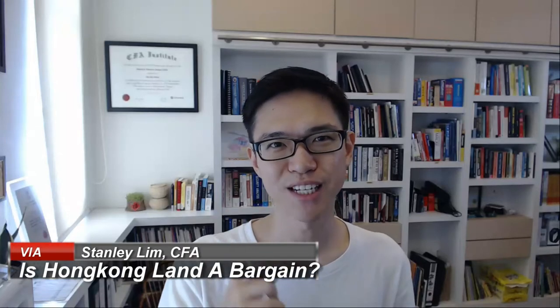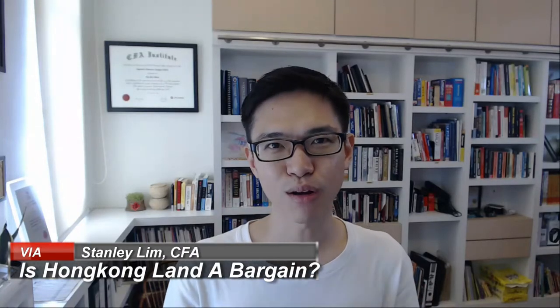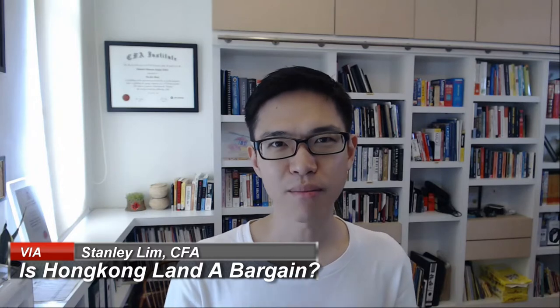Hi guys, welcome to Value Invest Asia 2-Minute Stock Analysis. Today let's explore if Hong Kong Land is a value trap or a bargain stock.